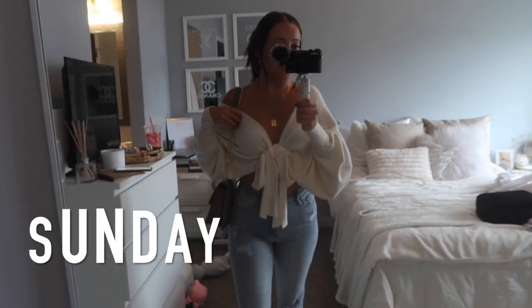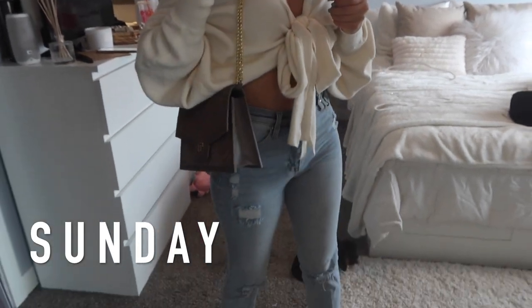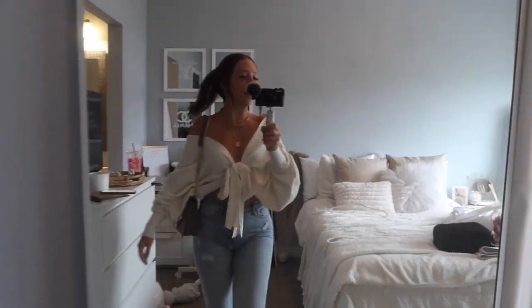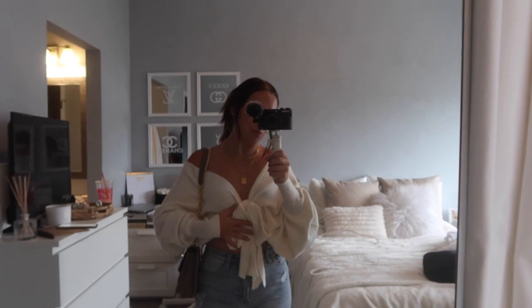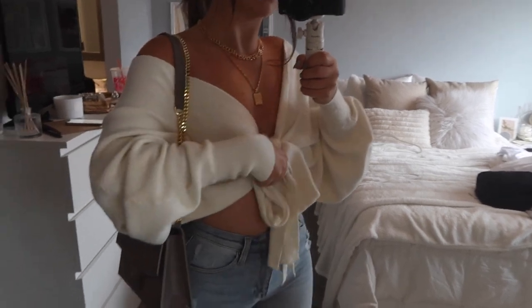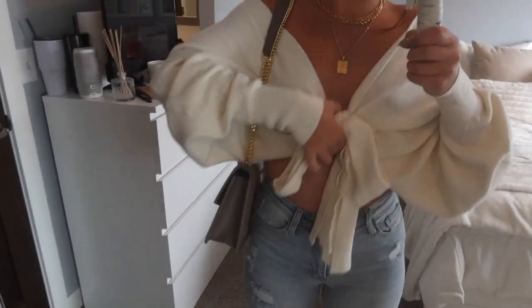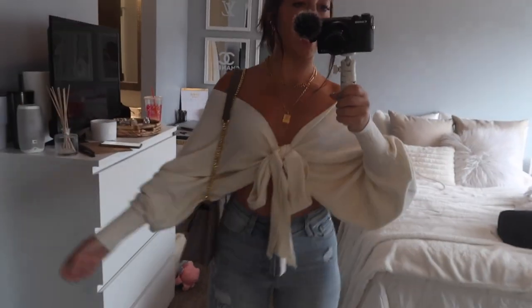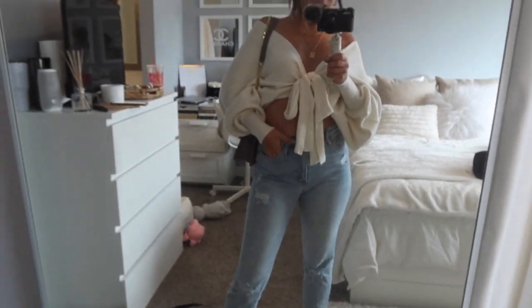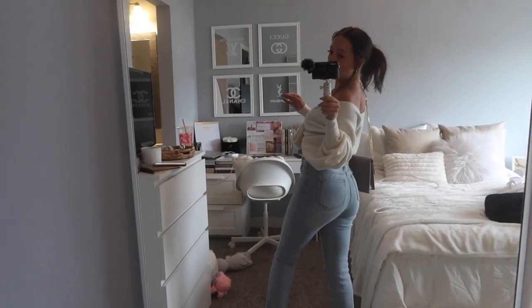Here is our Sunday outfit of the day. First off, this sweater is from Fashion Nova — it's so cute, it's a tie front and I'm just wearing a strapless bra with the strings tied around it so the top is not going anywhere. It is all secured and so comfy. These jeans are also from Fashion Nova — they have been my go-to jeans recently, they're comfy, I'm just obsessed with these.